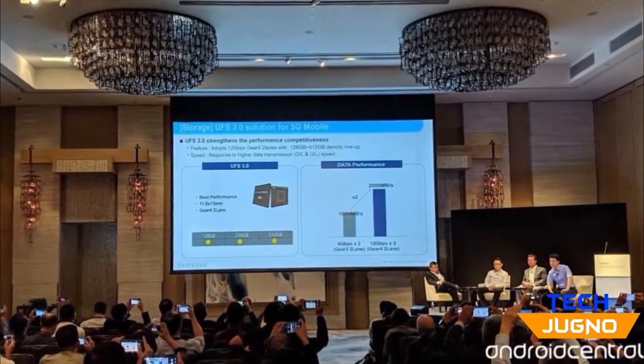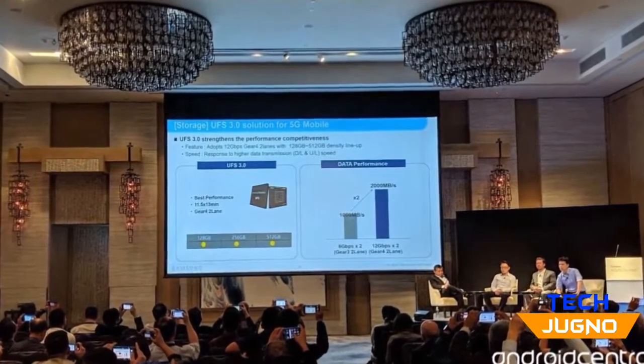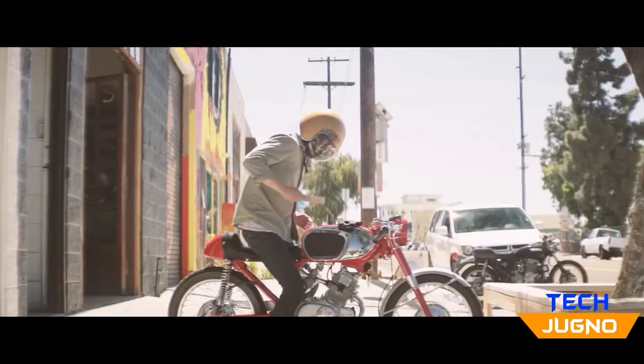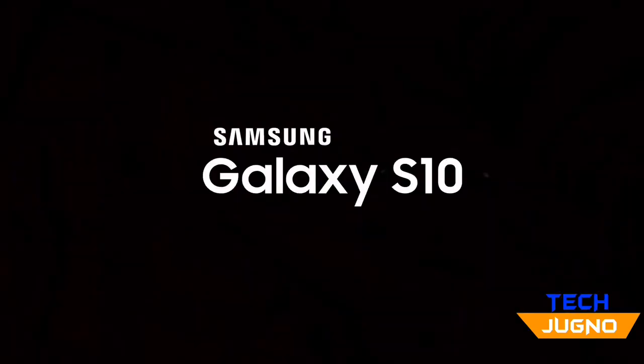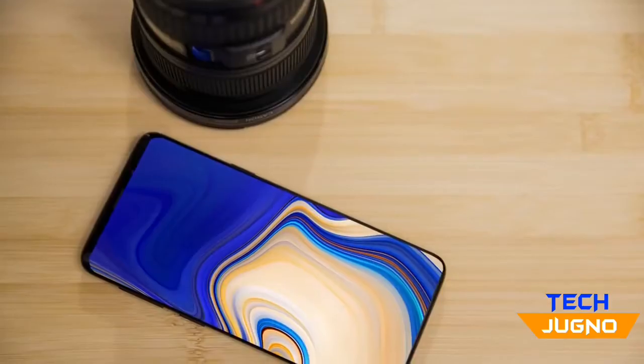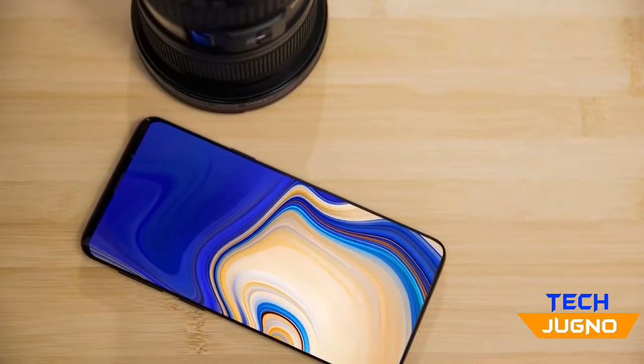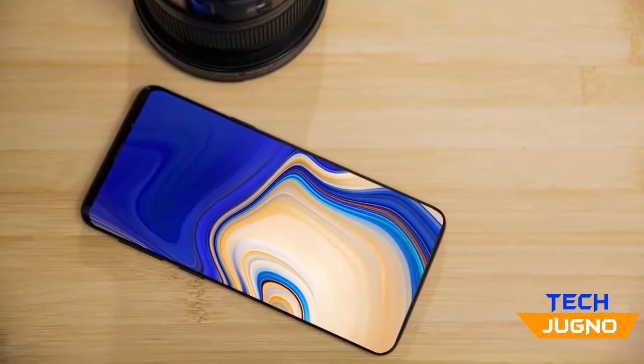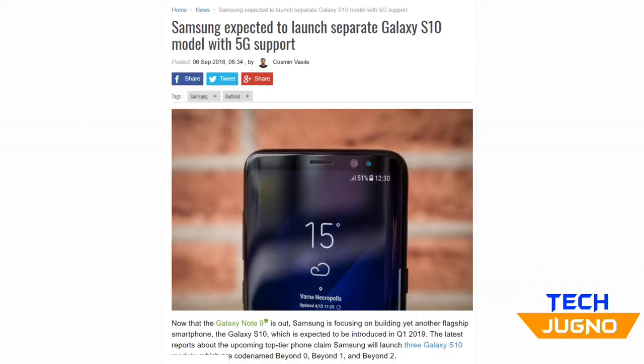Samsung revealed at this year's Qualcomm 5G summit in Hong Kong that they'll launch their next wave of UFS 3.0 enabled devices in the first half of 2019. The Galaxy S10 wasn't mentioned, but considering it's the major Samsung phone launching in that window, the S10 most probably will have this. Samsung will also launch a separate 5G model, and it's more than likely this 5G S10 will have this fast storage.